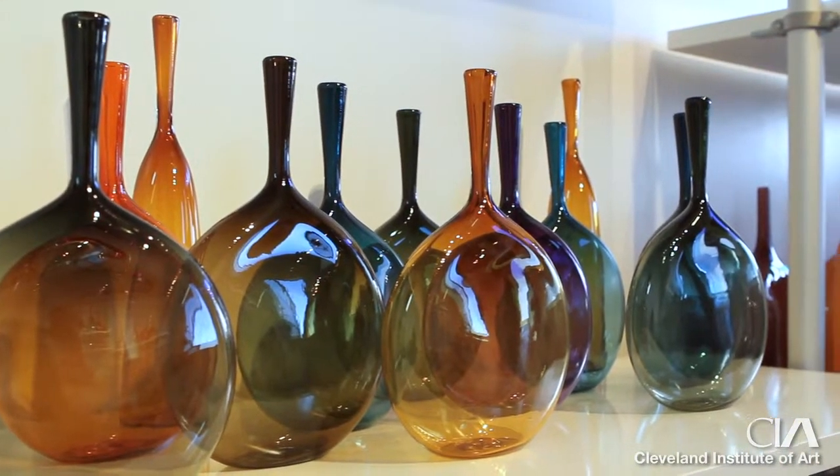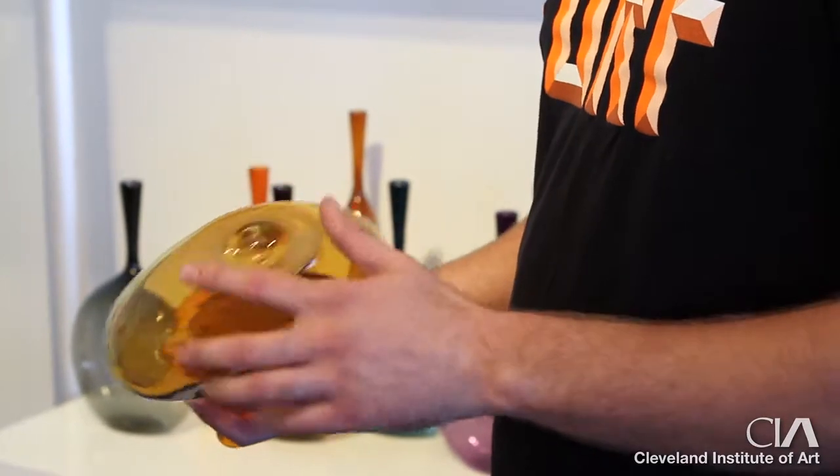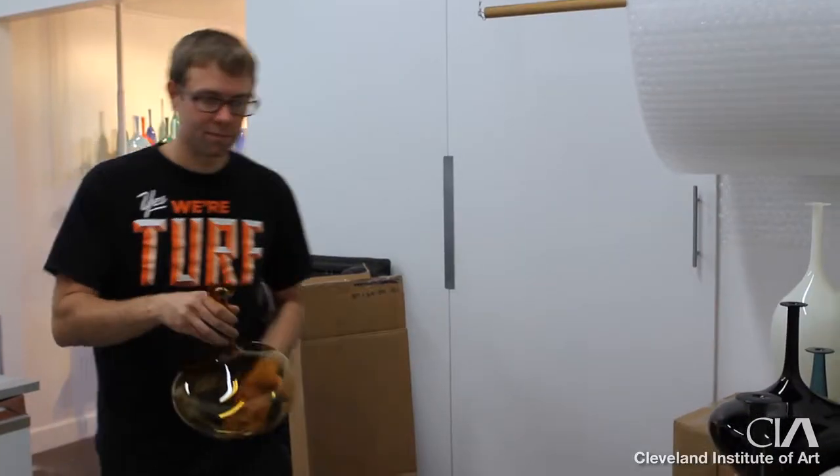The type of glass that we blow is based on the Venetian style of glassblowing. Their aesthetic tends to be very ornate, very over the top. So we take their techniques and combine them with a more modern, simple aesthetic.